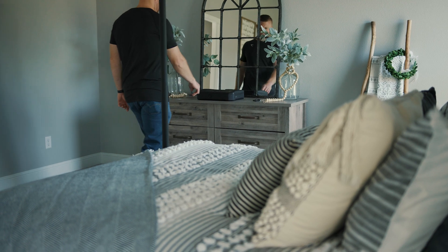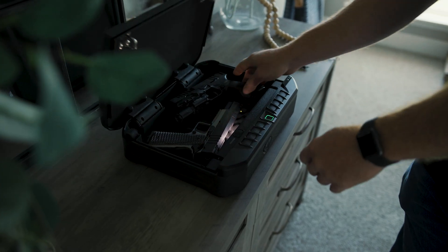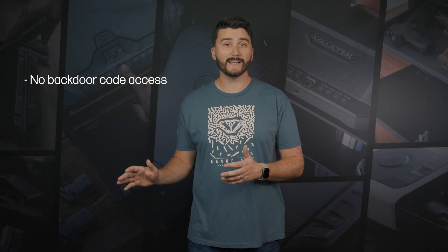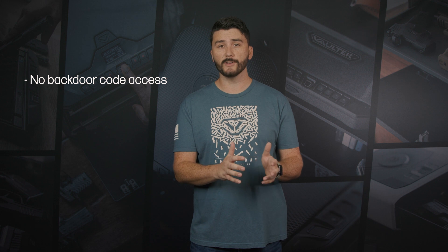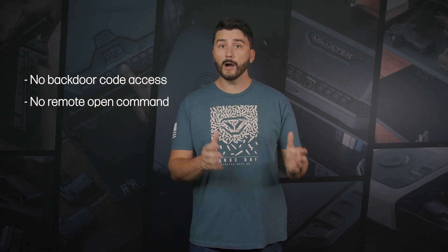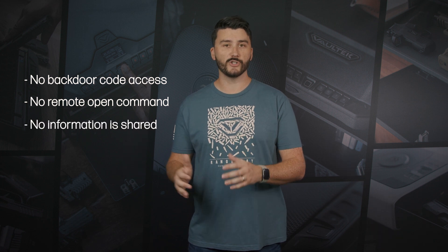Vault-Tec is committed to security, and rest assured we have thought of all the concerns about Wi-Fi vulnerabilities during the development process. There is no backdoor code access, ensuring that no master code is changed or removed remotely. No command for remote opening over Wi-Fi, and no personal sensitive information is shared. That's a brief look at the power of Vault-Tec Wi-Fi safes — it really puts you in a position to be in ultimate control of your safe at all times.